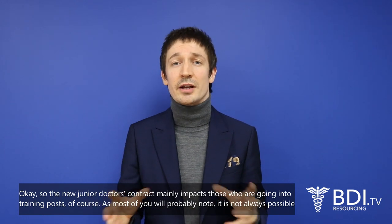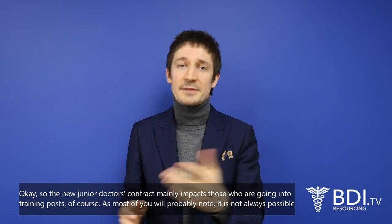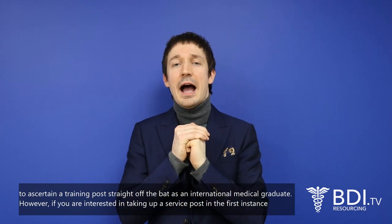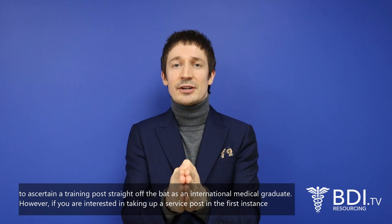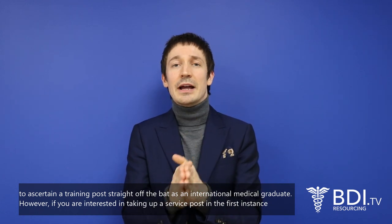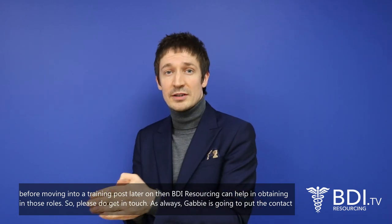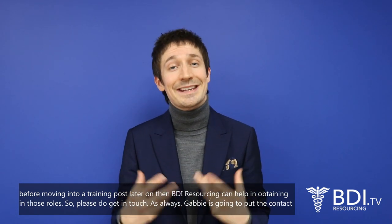The new junior doctor's contract mainly impacts those going into training posts. As most of you will probably know, it's not always possible to secure a training post straight off the bat as an international medical graduate. However, if you're interested in taking up a service post in the first instance before moving into a training post later on, BDI Resourcing can help in obtaining those roles.